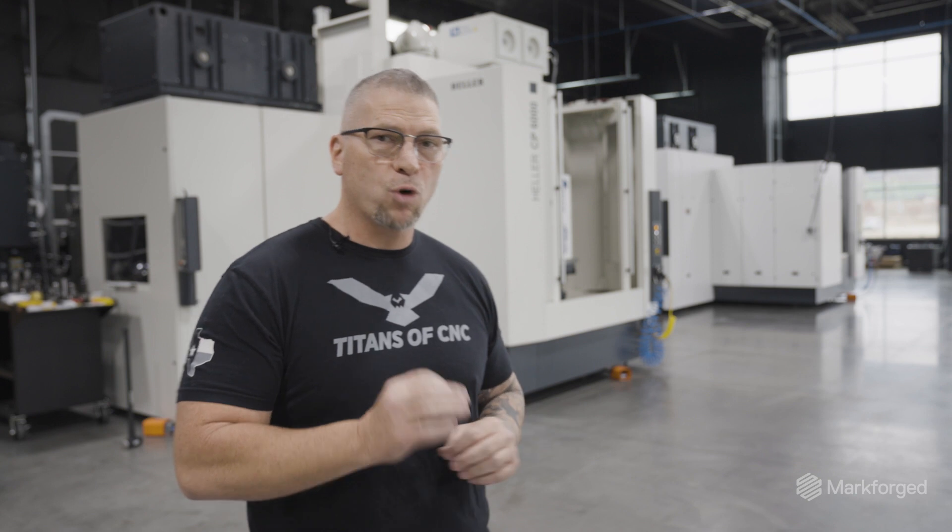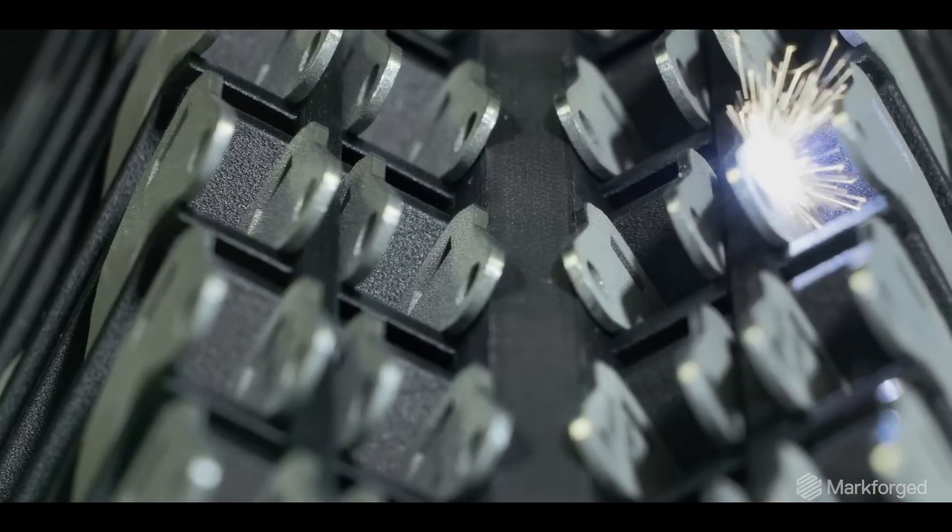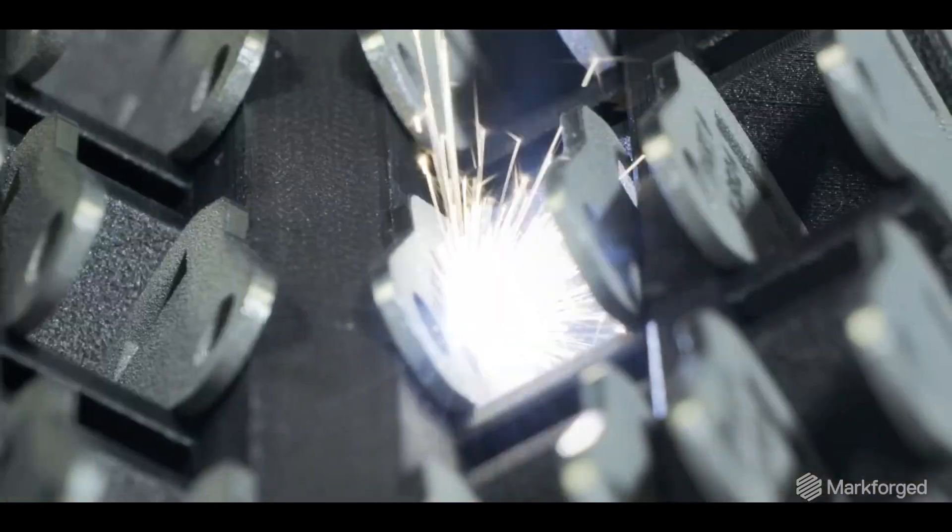When you're on a machine like this, you don't want to run one part. You want to run 20 parts. You want to run 50 parts. You want complete automation and lights-out manufacturing. That's how you're going to make money.